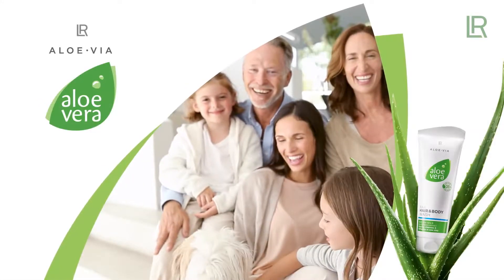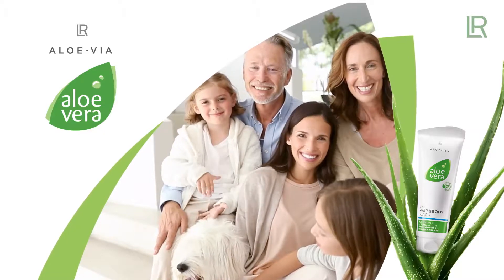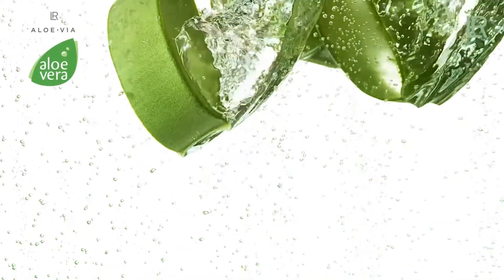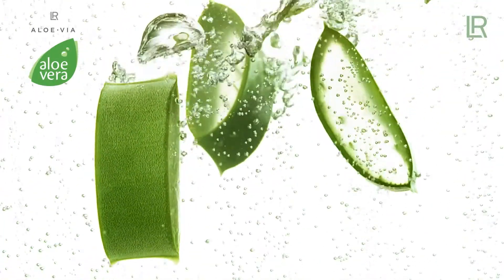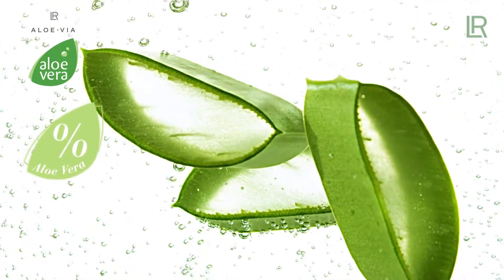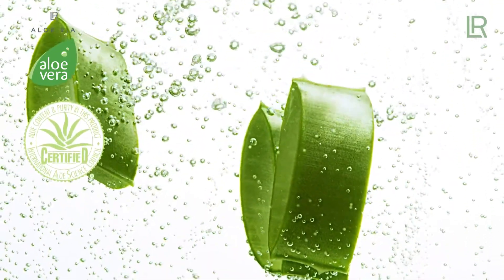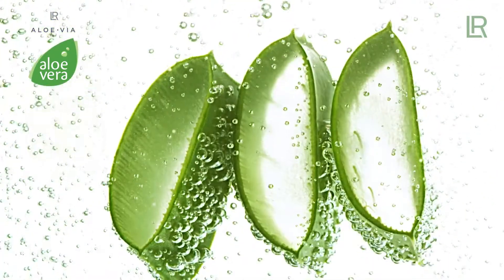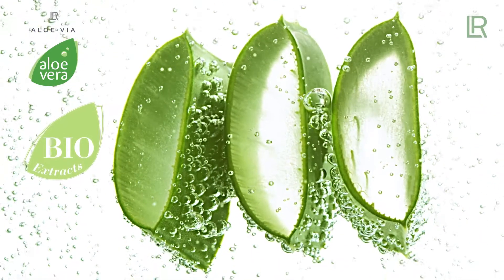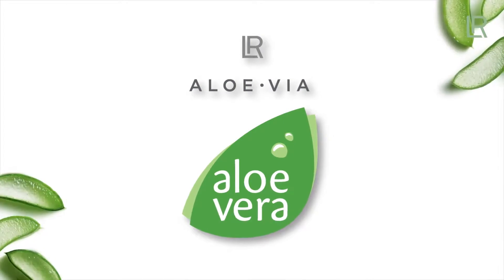For the entire family, from head to toe, from young to old. LR Aloe Via uses the best of Aloe Vera — its pure gel in the highest concentration possible. The certified quality of the Aloe Vera gel is of utmost importance. The powerful combination with valuable bio extracts makes LR Aloe Via so unique in its effectiveness.